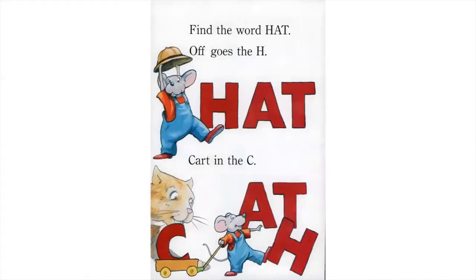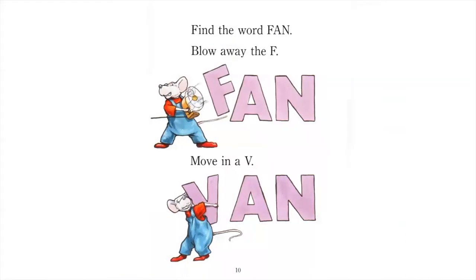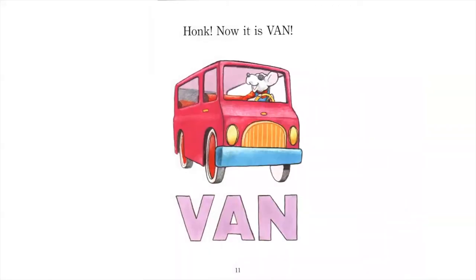Find the word hat. Off goes the H, cart in the C. Yikes, now it is cat! Find the word fan. Blow away the F, move in a V. Honk, now it is van.